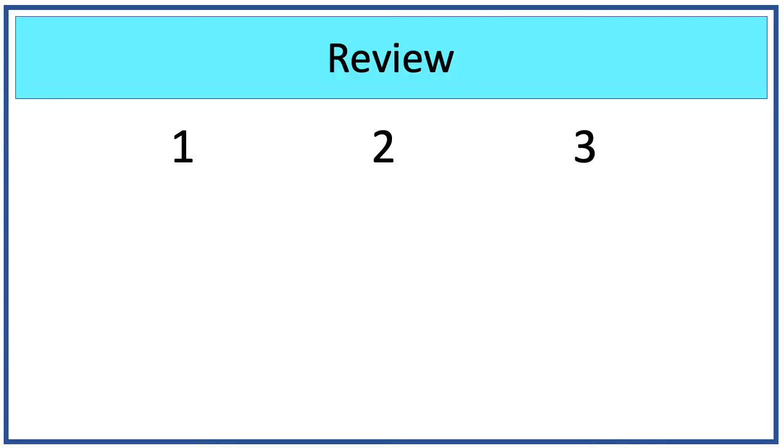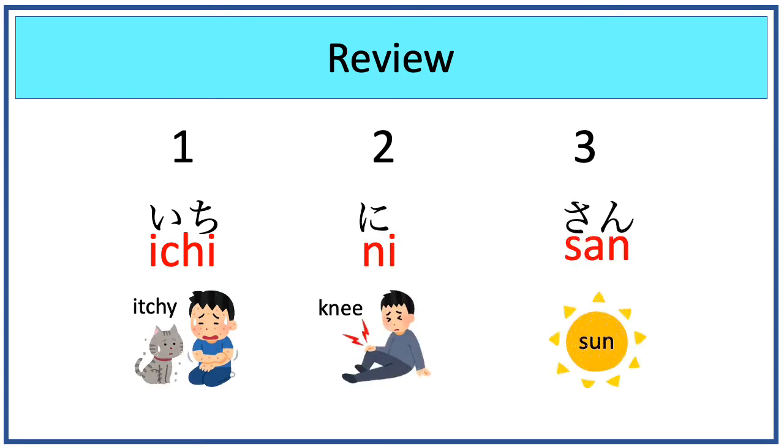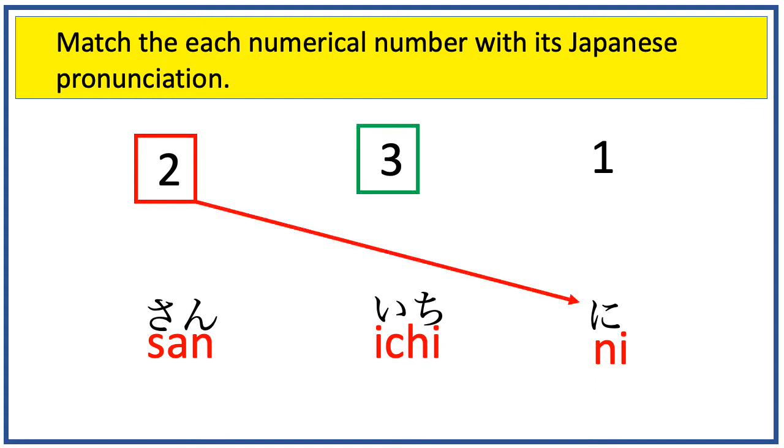Now let's review these three numbers again. Ichi, ni, san. Can you match each numerical number with its Japanese pronunciation? Let's begin with this one — it is ni. How about this one? It is san. And the last one is ichi.